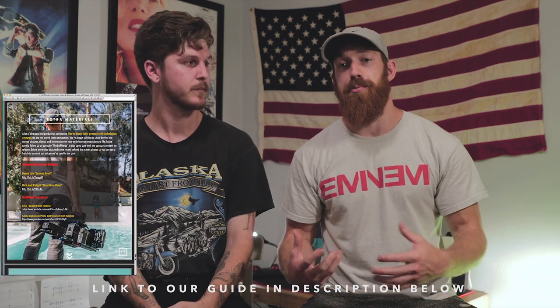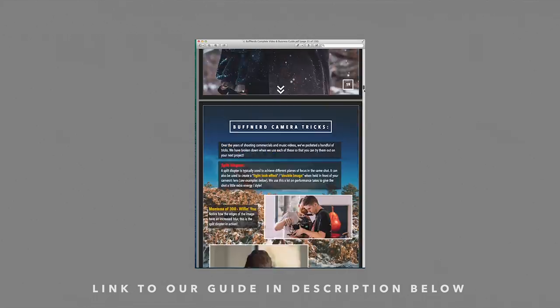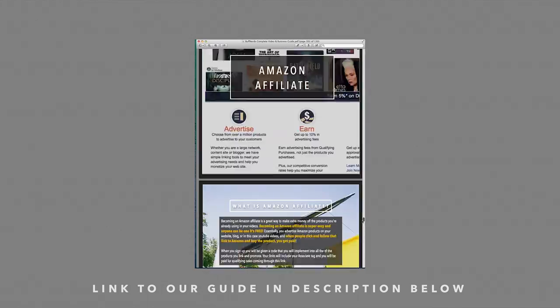We want to do a lot more videos breaking down lighting tricks, behind-the-scenes breakdowns, and more — so comment below and let us know what you want to see. We also have a 127-page guide covering everything from camera settings to finding clients, writing contracts, invoices, making money on YouTube and Amazon — everything you need as a filmmaker. Check it out in the description. Thanks for watching, like and subscribe — peace!